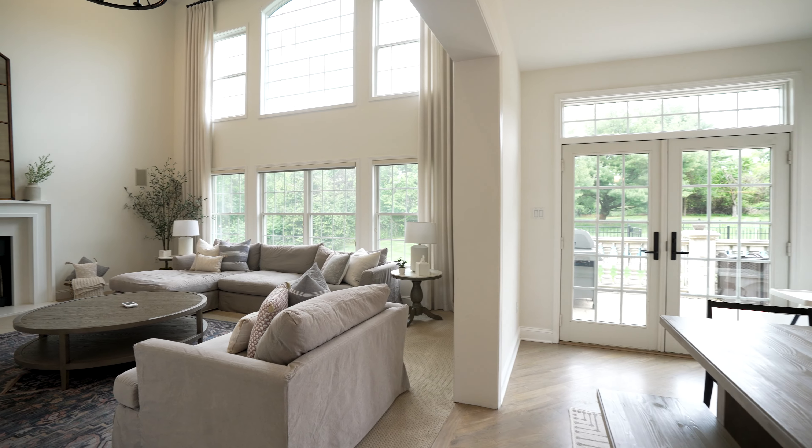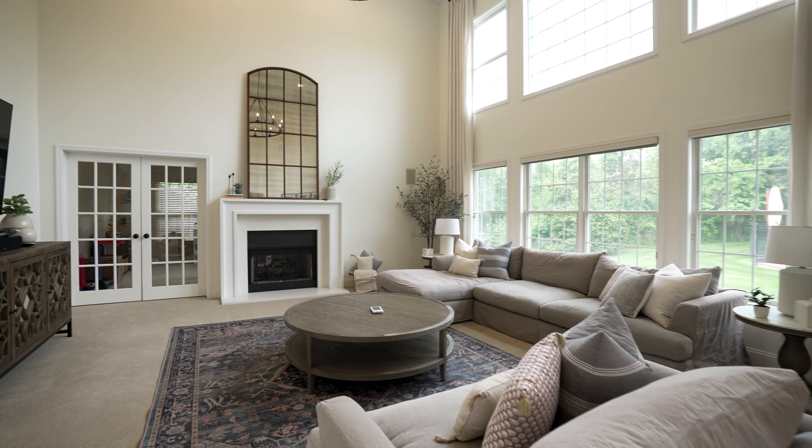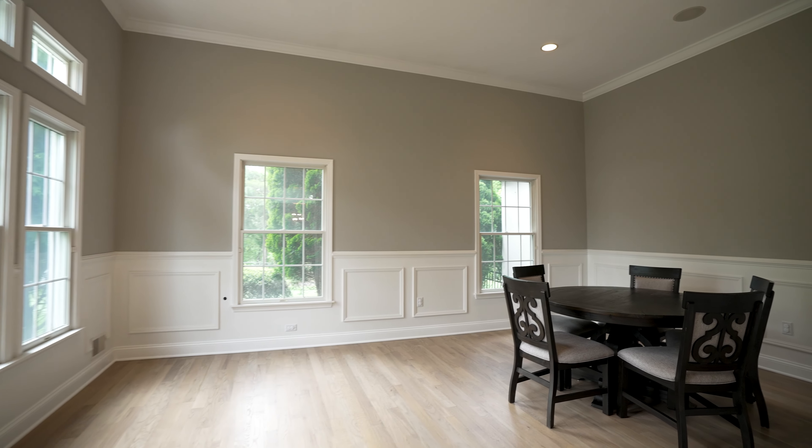This stunning five-bedroom, five-bathroom home features over 5,500 square feet of meticulously designed living space where luxury meets functionality.